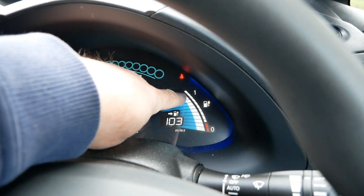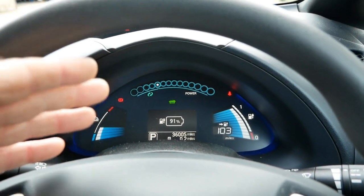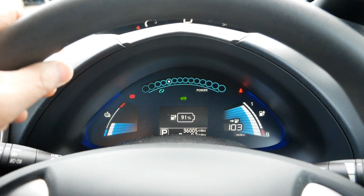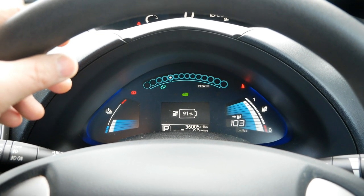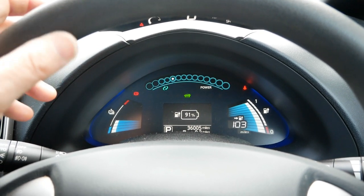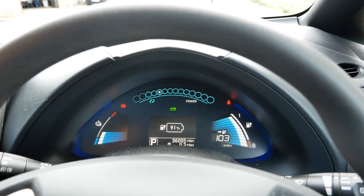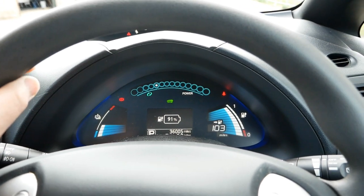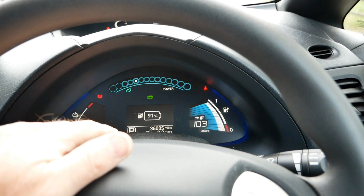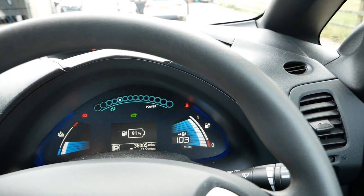We've still got 12 out of 12 battery bars on the state of health bars. I've scanned the battery with LeafSpy and the battery on this is 97.56 percent state of health currently. Battery state of health does fluctuate — I've seen them change as much as one and a half to two percent on these — but this is much better than average for a 30 kilowatt hour LEAF.